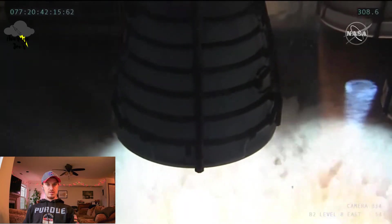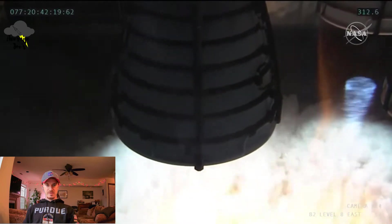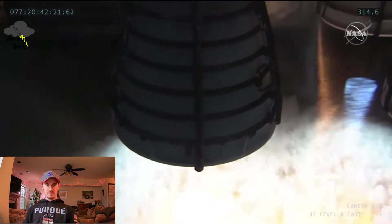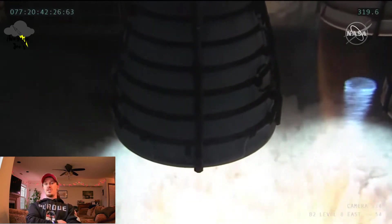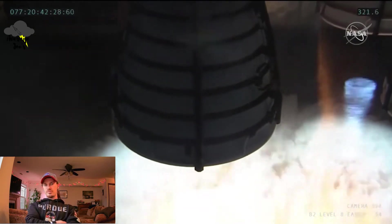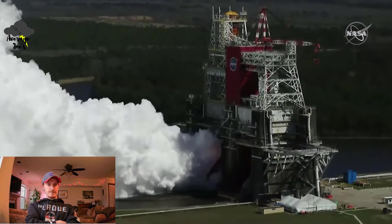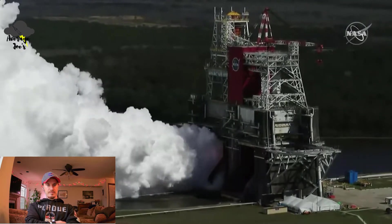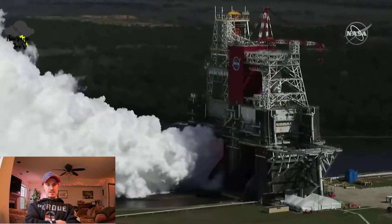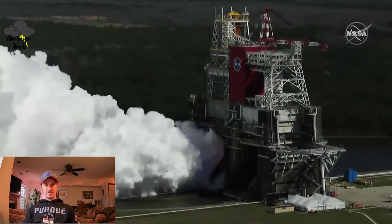It looks fine. That's a long burn. These are big engines too — that engine bell is not small, I've seen them in person, they're pretty large. You can see the steam hitting the surface of the water and kind of sticking to it — interesting to look at.